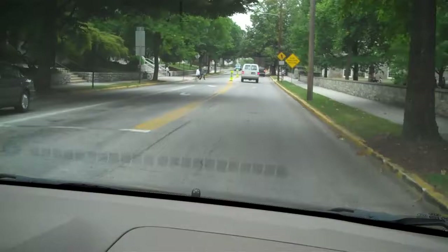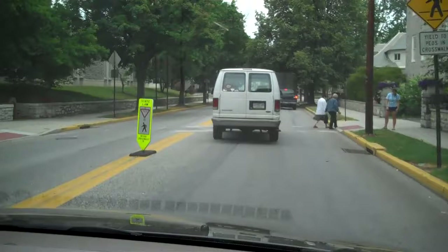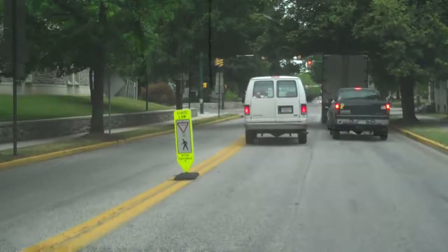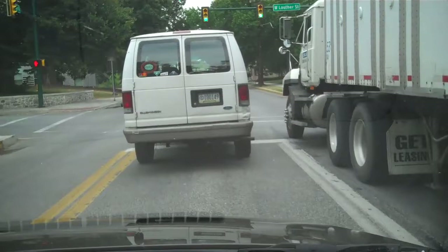We're continuing north down College Street and pausing as always at the crosswalk to make sure pedestrians cross the street safely. Up ahead at the traffic light we're coming to Lowther Street, and you'll get into the left lane here to make a left turn to head down Lowther.